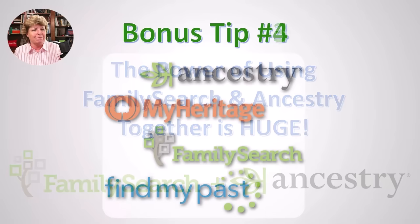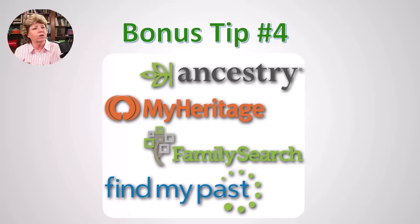Bonus tip number four: expand even further and go to MyHeritage, FindMyPast, WikiTree, or other platforms, depending on your research question. If you're looking for ancestors from London, England, FindMyPast focuses on UK and Ireland records. MyHeritage has records from all over the world — they acquired a French genealogy company, so they may have French records nobody else has. Their indexing and search engines may also work differently, surfacing records you haven't found elsewhere.